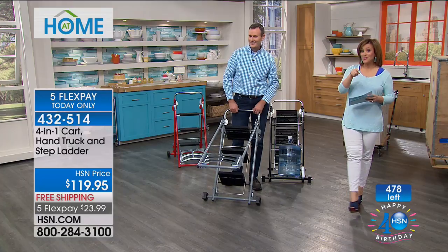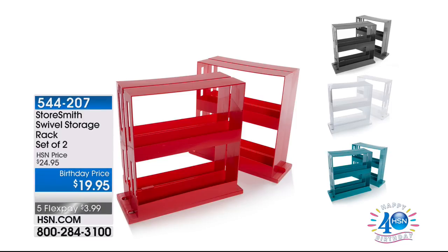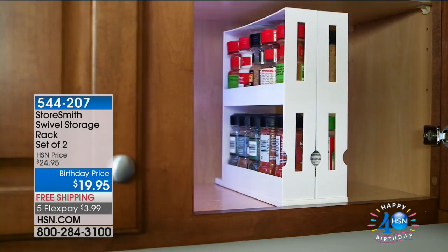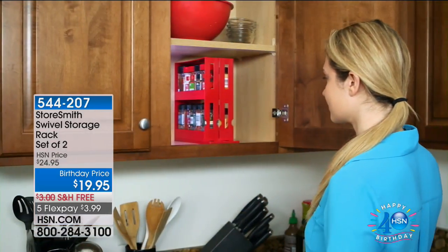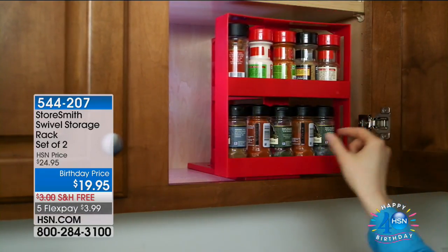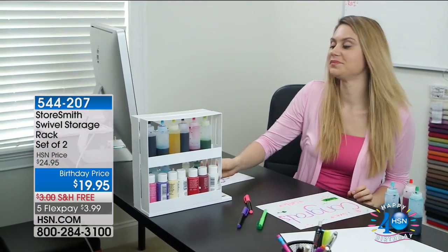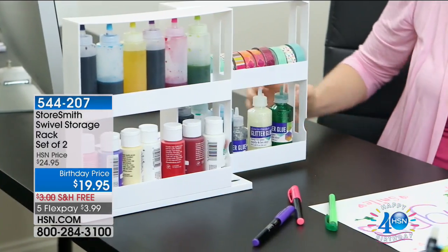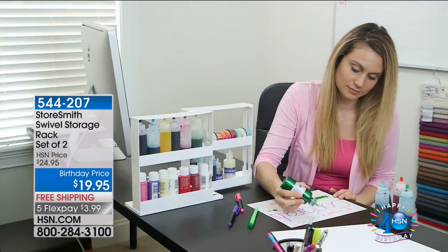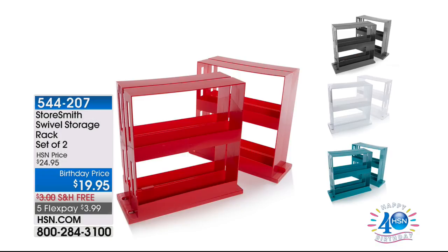If you missed the beginning of our show — the swivel storage racks: we sold out in red. It's a two-pack today — swivel storage rack. Your spices, nail polishes, medicine cabinet — you can start organizing the second you get it home. Free shipping and handling, such a smart item. Two-pack today, so start decluttering those cabinets. Great for so much more than just kitchen and bathroom — think crafting supplies, nuts and bolts in the garage. It's $19.95 for the two-pack. Black, white, and teal still available — item 544-207.